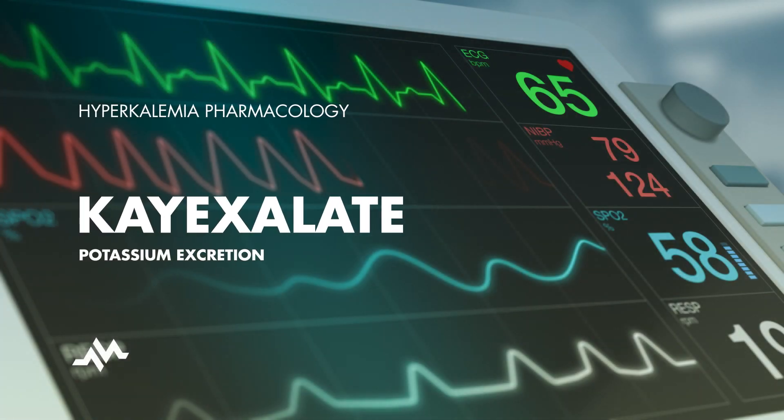Hey there, future healthcare heroes. Today we're hitting the books for a deep dive on K-exalate. This stuff is like a superhero when it comes to tackling high levels of potassium in your blood, a nasty situation known as hyperkalemia.